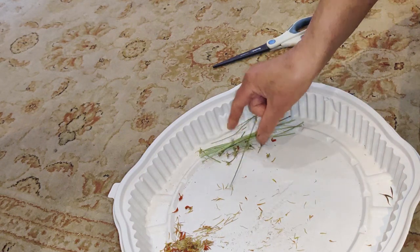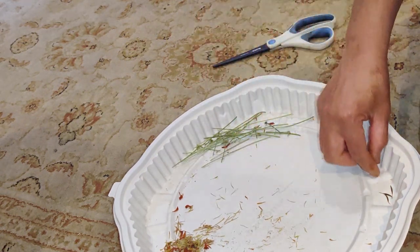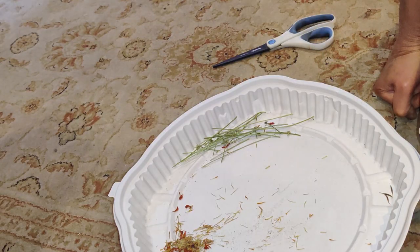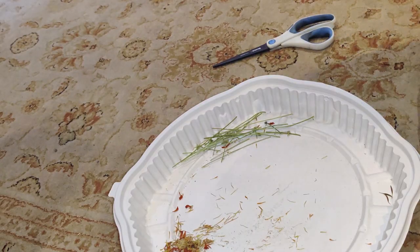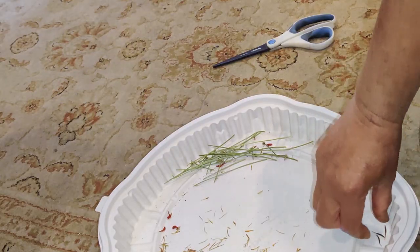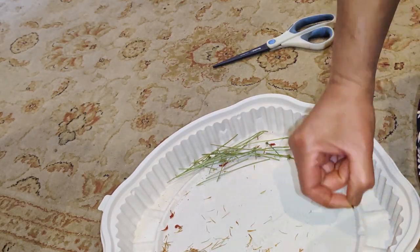I got three seeds out of about eight to ten stems — but that's perfect. That'll give me three plants, which would give me even more blooms and more seeds if I wanted. I've already collected my share of seeds for this variety.